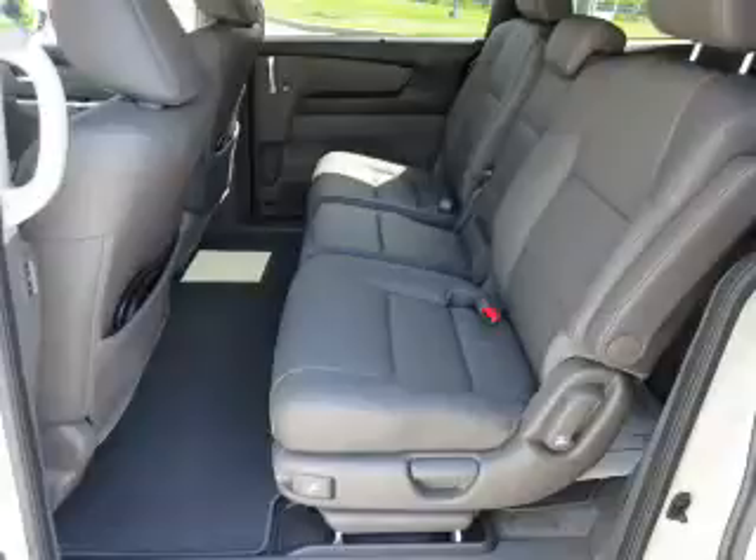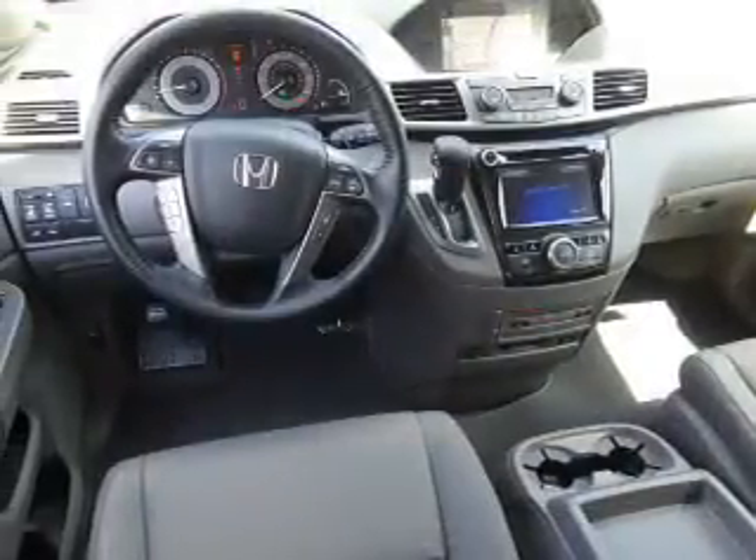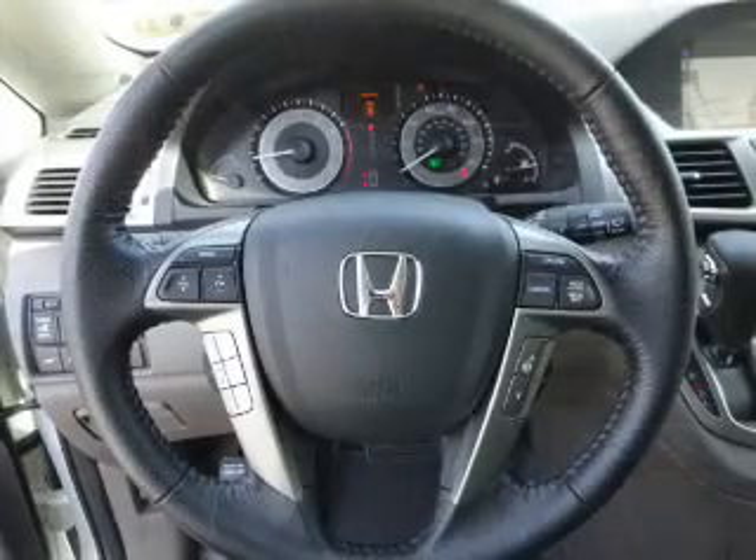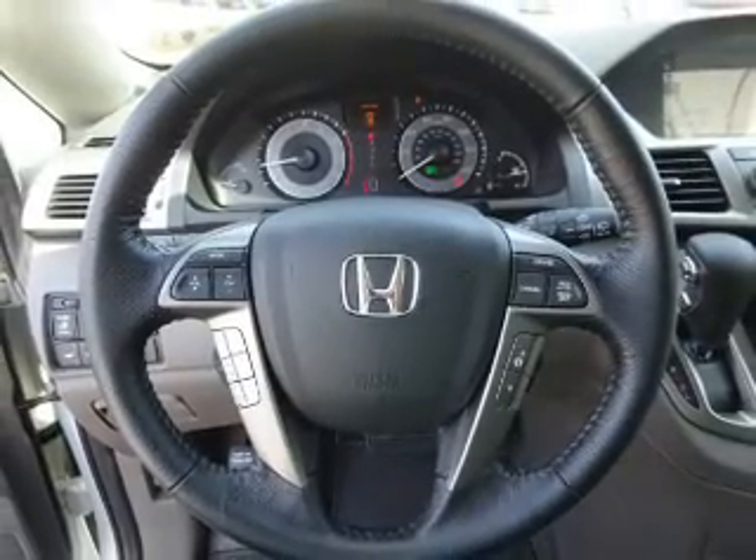Bluetooth connectivity, Sirius XM satellite radio, an auxiliary input, steering wheel controls, a DVD system, memory seats, and a premium sound system.